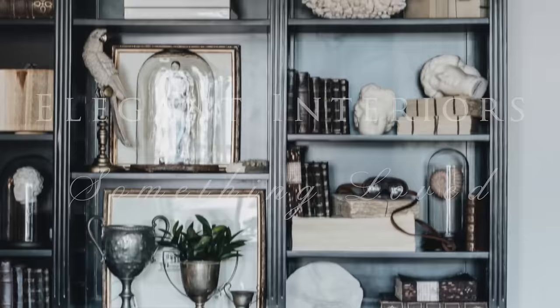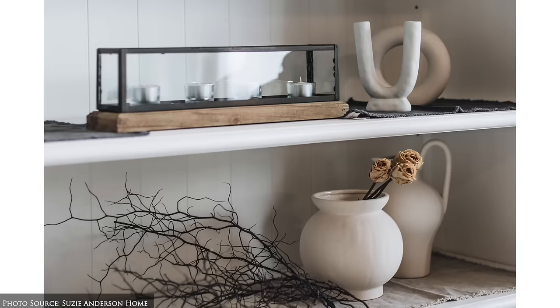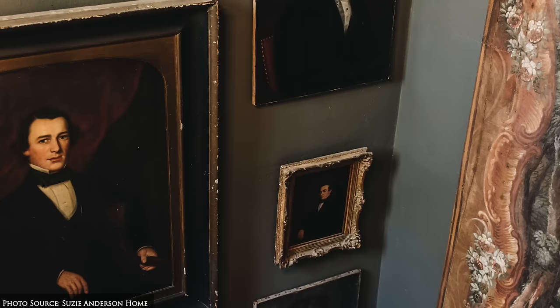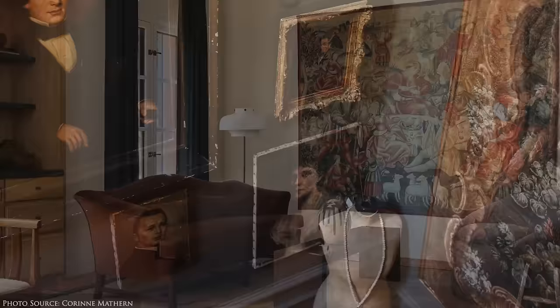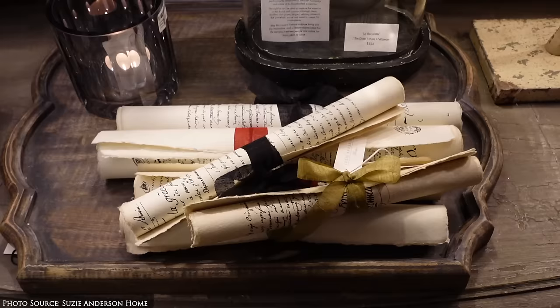Loved and unique decor. Creating an elegant interior involves striking the artful balance between timeless, classic and long-lasting pieces and everyday approachable items. For example, sourcing original oil portraits and gilt frames, eye-catching art or authentic tapestries adds a personal touch. Other unique finds include botanical art, trinket boxes, leather-bound books, objet d'art, handmade ceramics and other bespoke items that show the maker's handicraft.